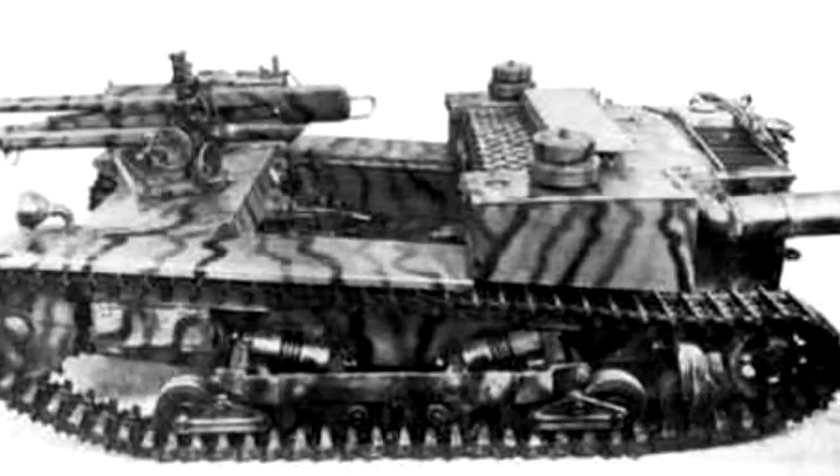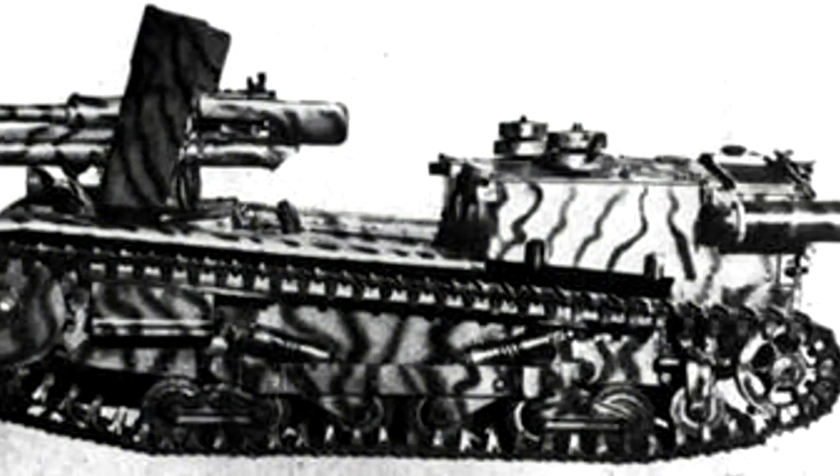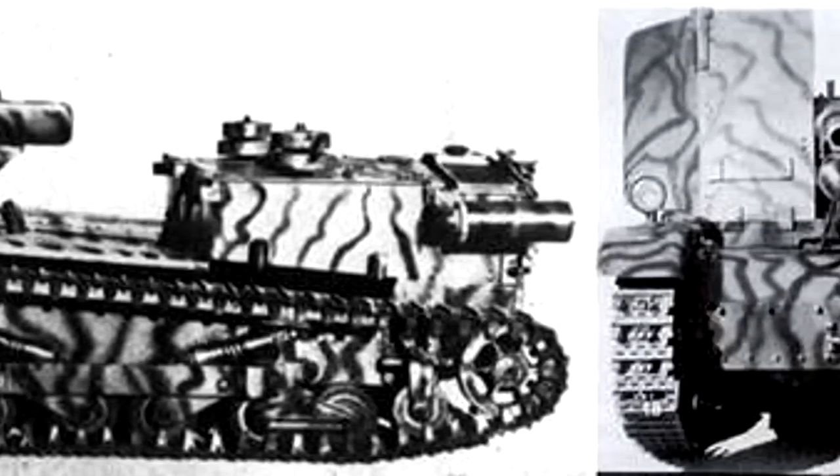The Semovente L3 da 47-32 was Italy's first attempt to make a tank destroyer, by placing the 47mm 47-32 cannon on an armoured vehicle. This was designed in 1939–40. The chassis of an L3-35 tankette was used. The weapon was mounted at the very front of the vehicle, and the crew compartment was made open-topped to accommodate it. Originally the gun was fully exposed, which led to concern about the vehicle's vulnerability to small-arms fire. A gun shield was added to address the issue and the prototype was completed. At least one prototype, possibly more, was built, but the vehicle was deemed too small to effectively carry the 47mm cannon and was rejected. The Semovente L40 da 47-32, based on the Carro Armato L6/40 light tank, was selected for production instead.